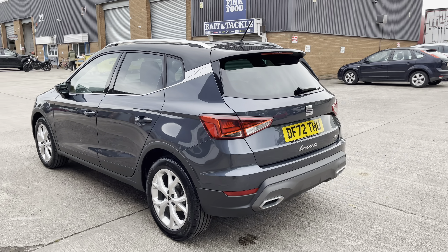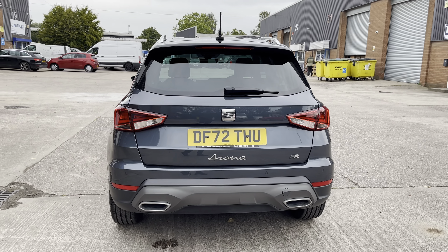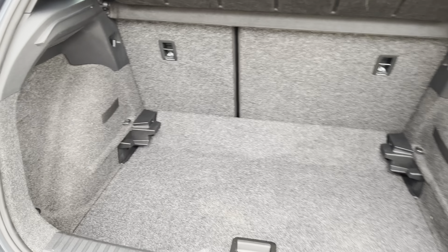This particular model comes finished in the stunning magnetic tech grey paintwork with the contrast midnight black roof, and comes with just 8,566 miles on the clock.